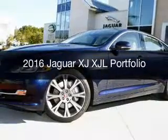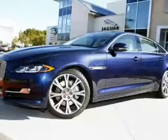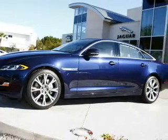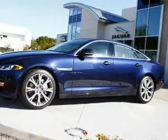This is a new 2016 Jaguar XJ. It's powered by rear-wheel drive, a 3-liter, 6-cylinder engine, and an automatic transmission.